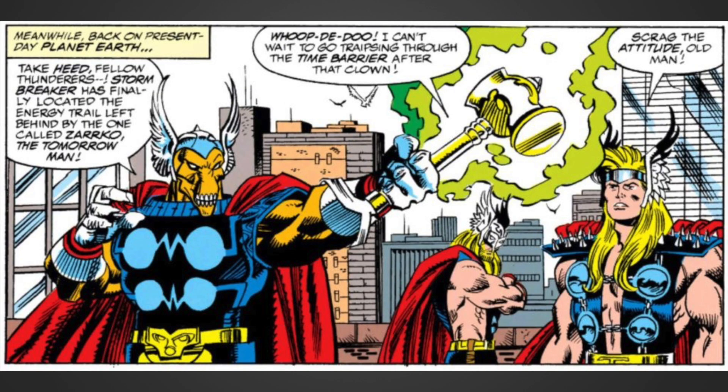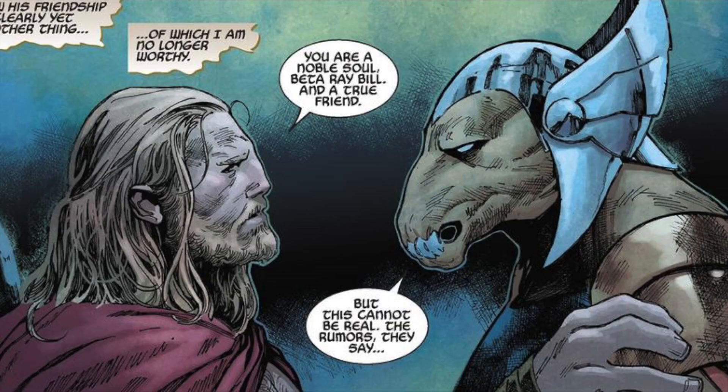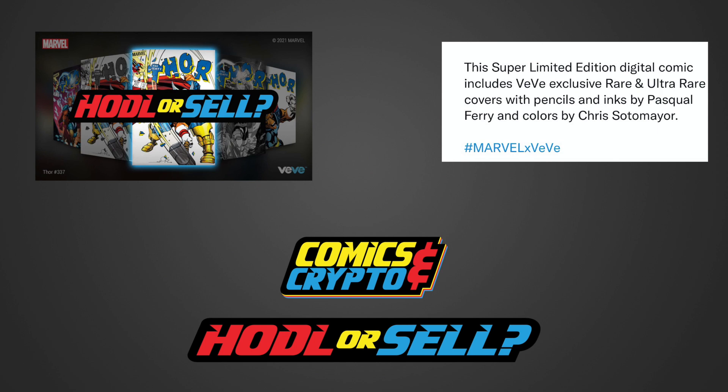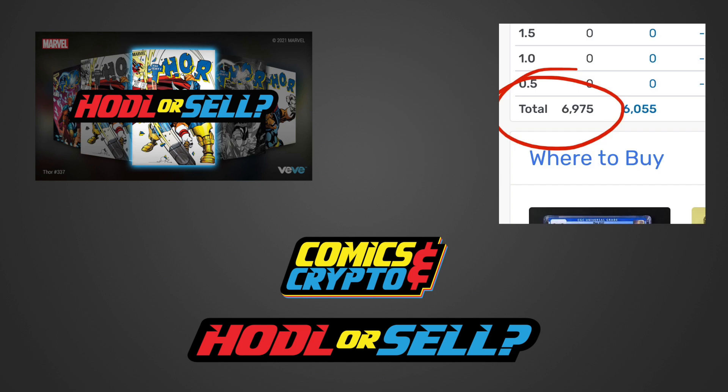Beta Ray Bill would continue to fight alongside the Asgardians in many famous battles, and they would always welcome him as one. We still have not found out the total edition numbers for this drop, but Vivi did mention in a recent tweet that it will be a limited edition run, so I anticipate a 10,000 edition series, making it extremely exclusive. Thor 337 at a 9.8 grade is currently valued at $1,050 by Goklite, with 6,975 total editions on the CGC census.